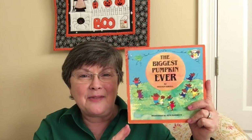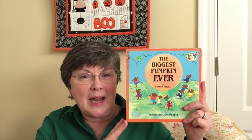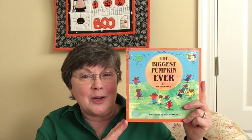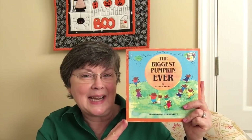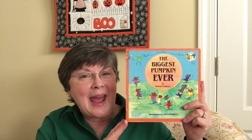The story today is called 'The Biggest Pumpkin Ever' written by Stephen Kroll. I've had this book since 1988 and it is a favorite Halloween story. It is the story of two little mice — Clayton is a house mouse out during the day, and Desmond is a field mouse out during the night — and unbeknownst to each other they both have spied a pumpkin in the pumpkin field that they want to nurture.